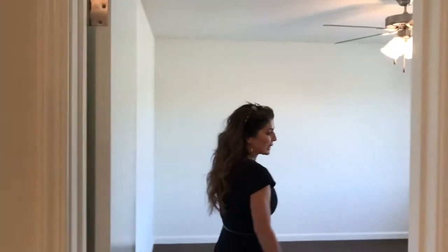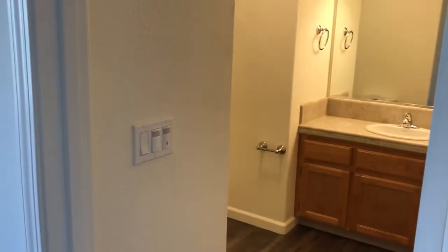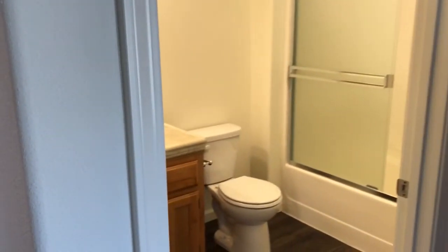This is the master bedroom and right over here is the master bath. We've got the nice laminate flooring, the new carpet. This is a bath with a tub-shower combo.